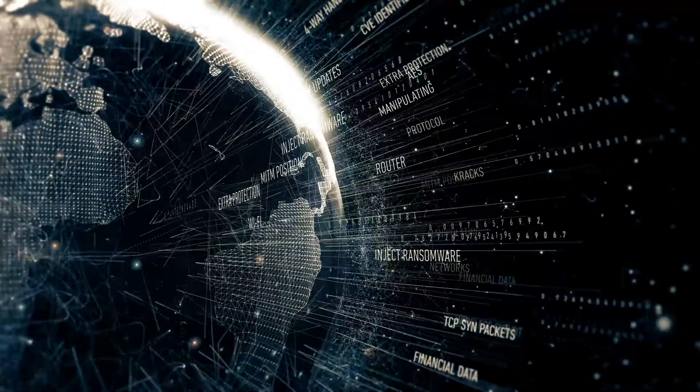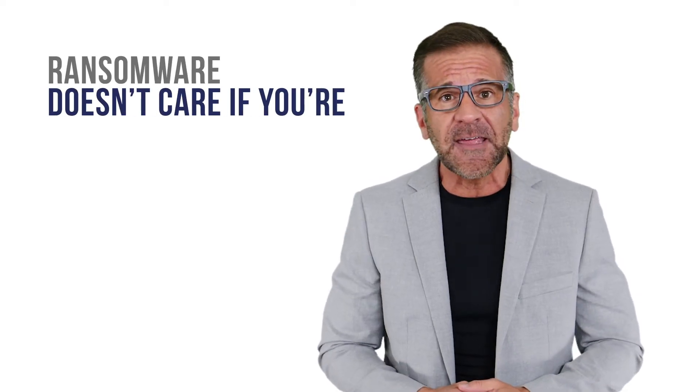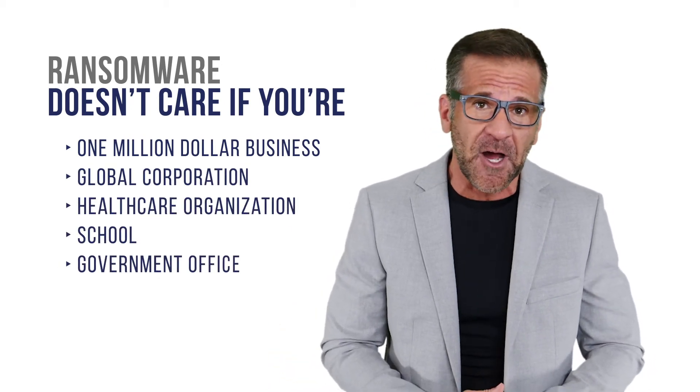Ransomware is a severe threat for businesses of all sizes. Ransomware does not care if you're a one-million-dollar business, a global corporation, a healthcare organization, a school, or a government office — ransomware impacts all. You are a target.